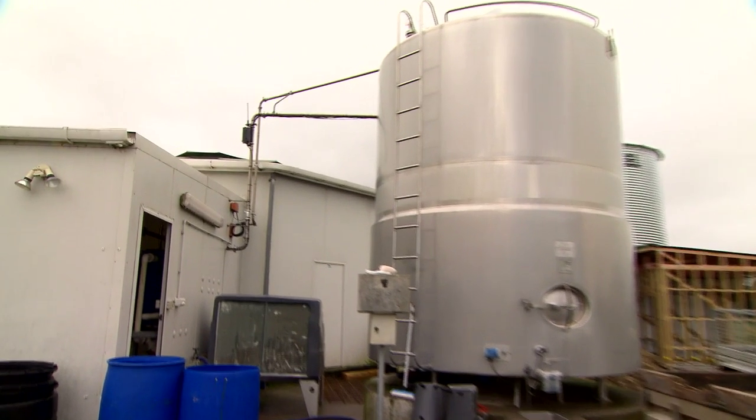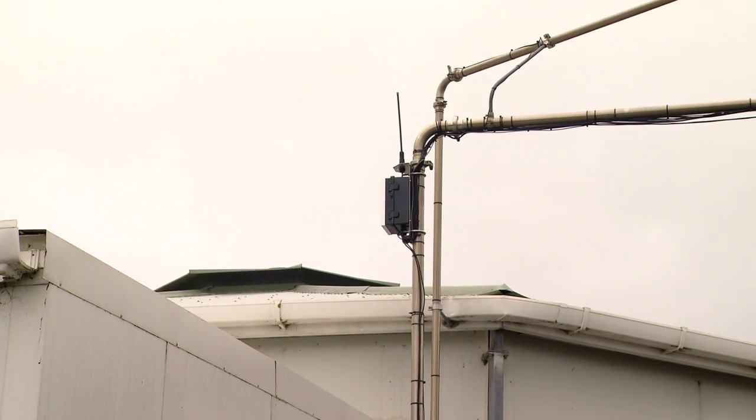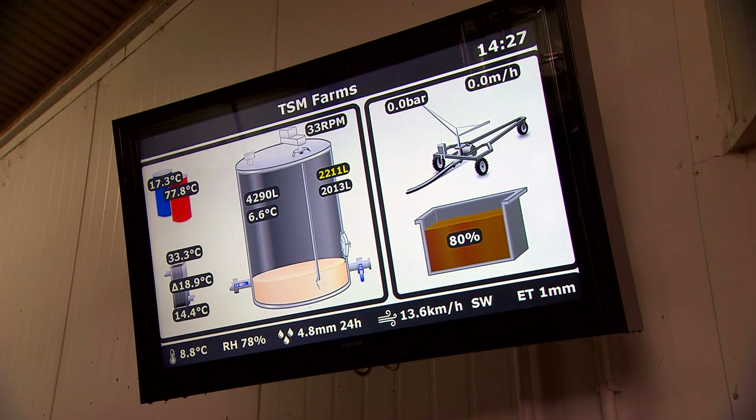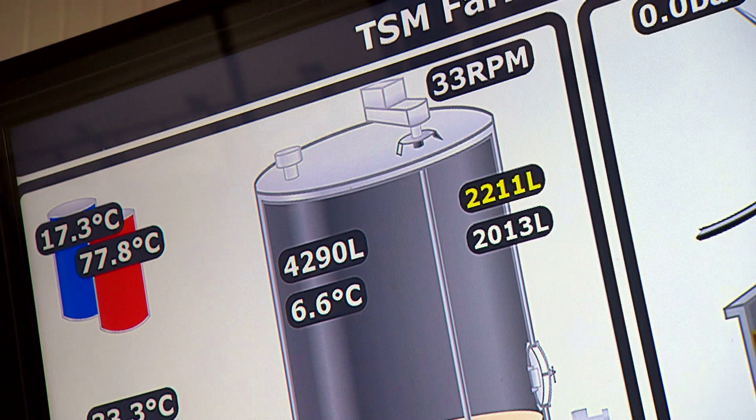Around the back we're monitoring the inlet tap to make sure that's open or closed at the right time. Inside the shed we're monitoring the temperature of the milk going into the plate cooler and the temperature coming out, plus we're monitoring the temperature of the hot water cylinders to make sure that they're up to temperature.